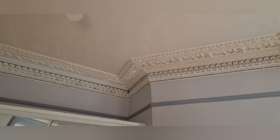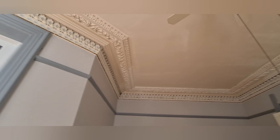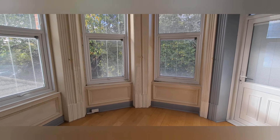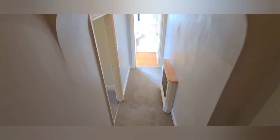More of those gorgeous character features. Let's head off and check out bedroom two — this is the corridor that leads to bedroom two and the main bathroom.